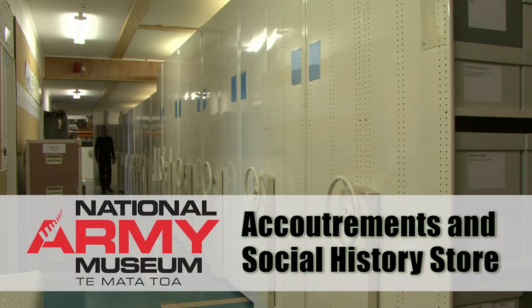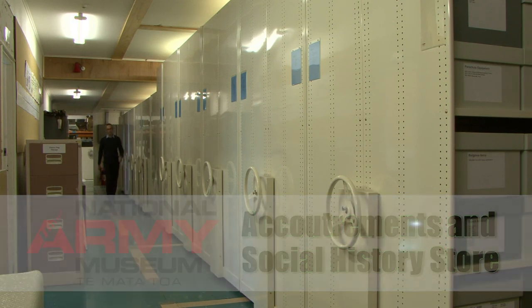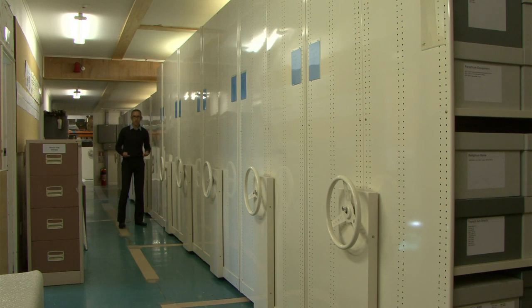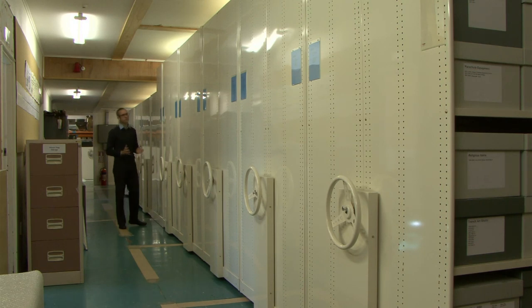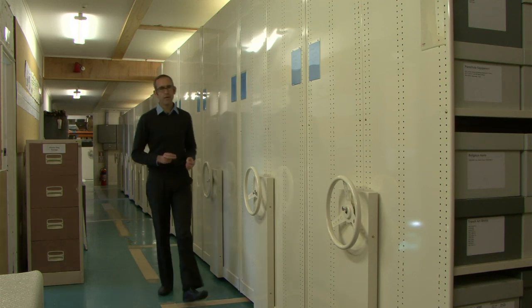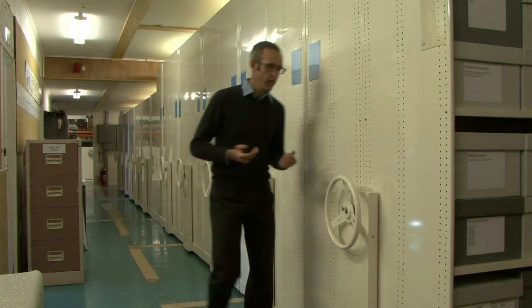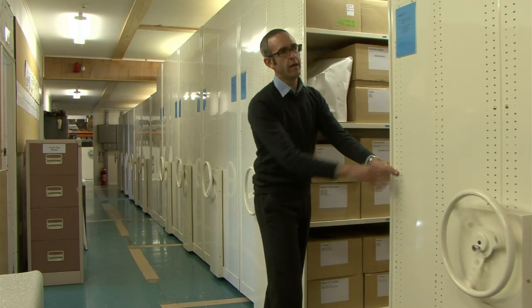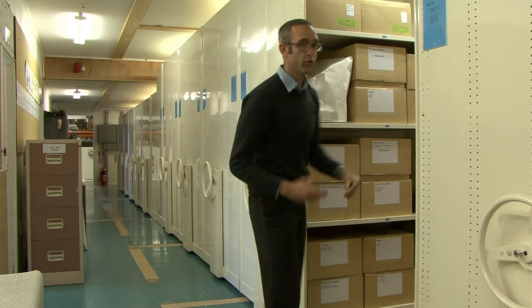Welcome to the National Army Museum's accoutrements and social history store. Down here we've got an amazing range of objects. Accoutrements are basically everything a soldier gets issued except for their weapon or their uniform, so there's an amazing range of small items and personal equipment in here. Social history is more about the human side of things — the items that soldiers pick up while serving overseas: accessories, mementos, souvenirs, those sorts of things. There are amazing treasures throughout this store.